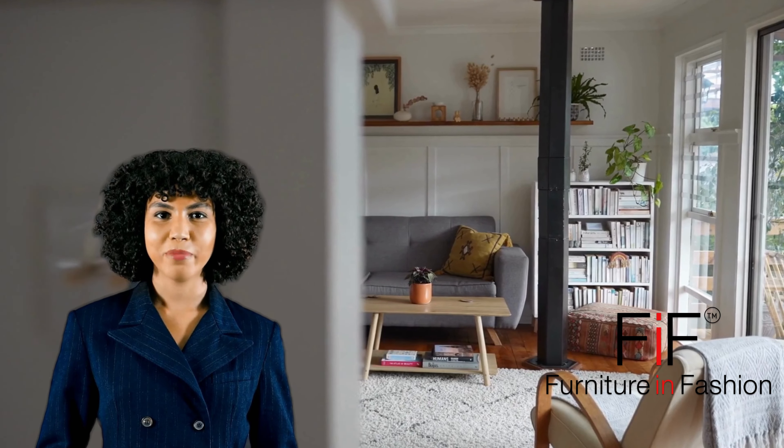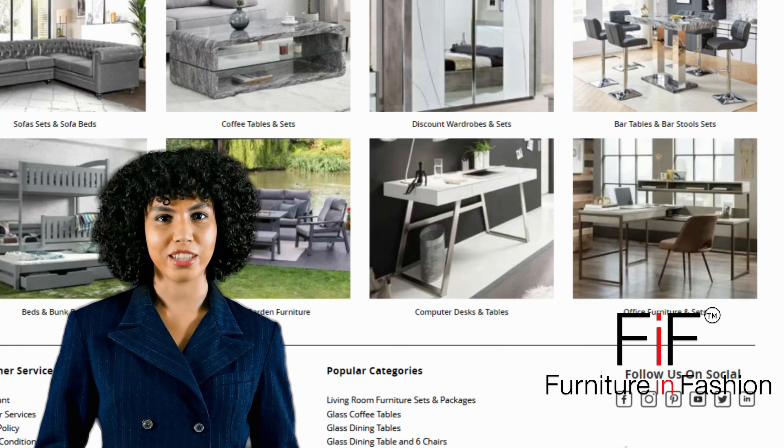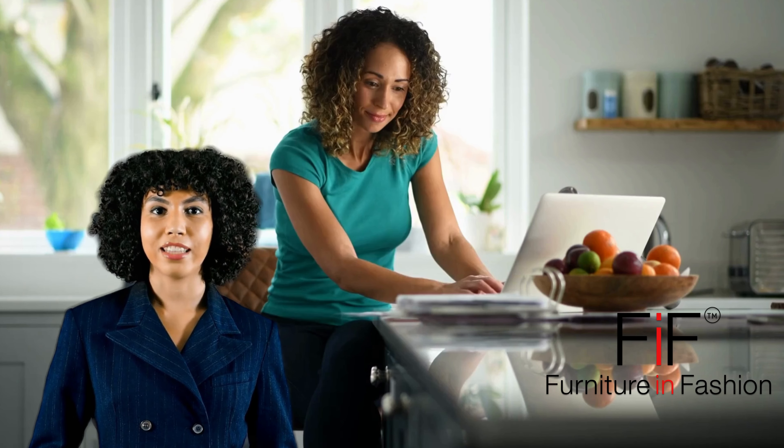Hi, I'm Penelope from Furniture & Fashion. Today we're diving into the world of home organization. Discover how our stylish storage furniture can transform your space with expert organizing tips.